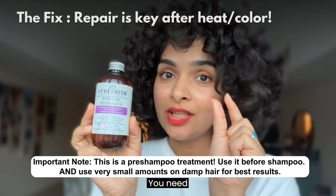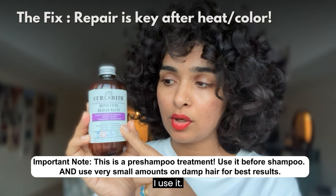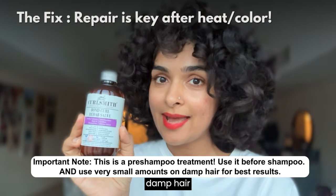Be very careful with this one — you need very little, so don't use too much. My biggest takeaway with this product is: use less, and apply it on damp hair.